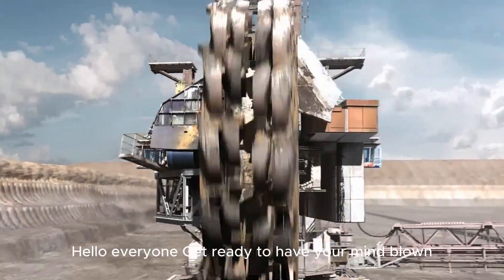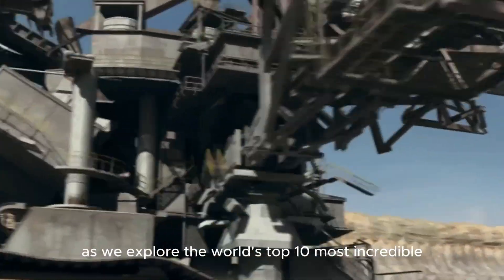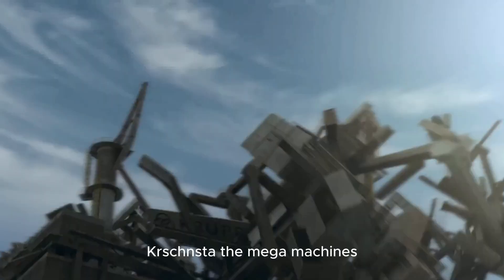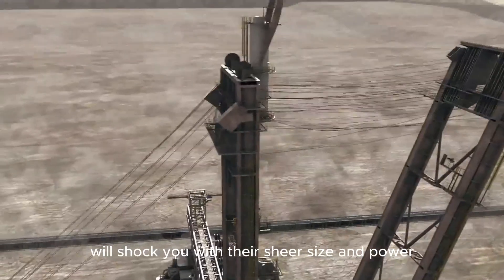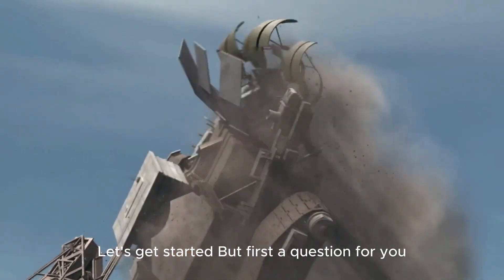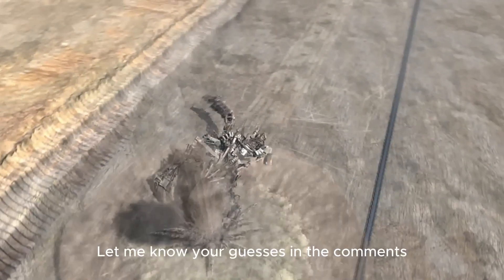Hello everyone! Get ready to have your mind blown as we explore the world's top 10 most incredible, colossal, and peak examples of human engineering — the Mega Machines. These giants will shock you with their sheer size and power. Let's get started, but first, a question for you: which two of these machines can be seen from space? Let me know your guesses in the comments.